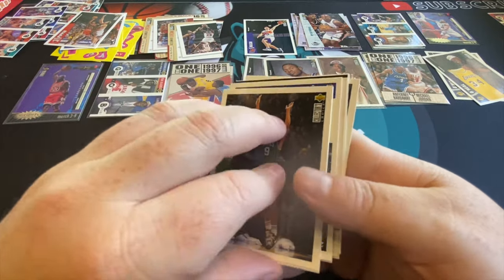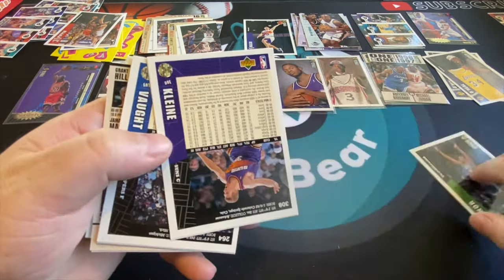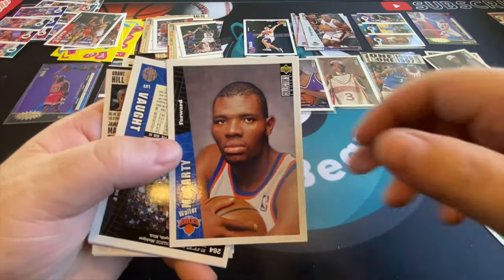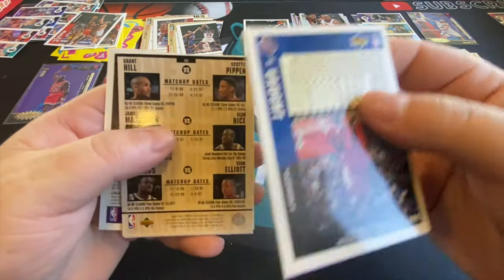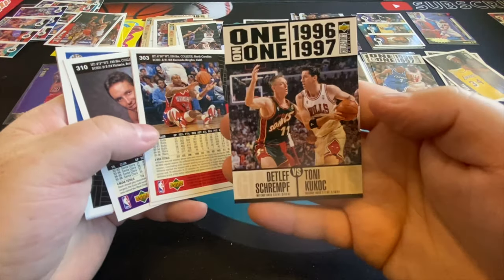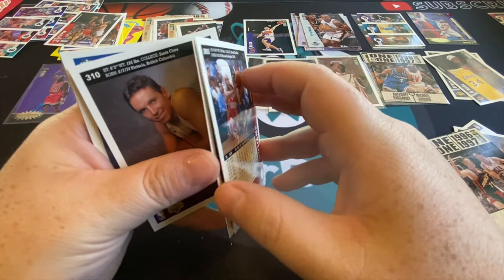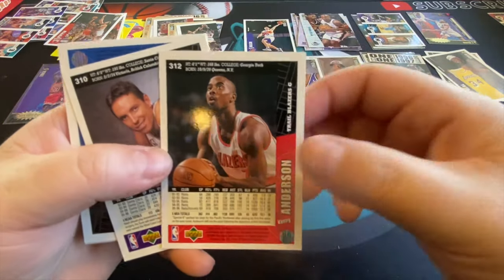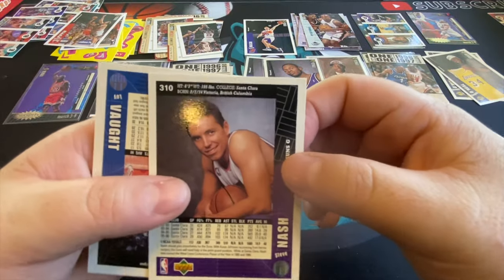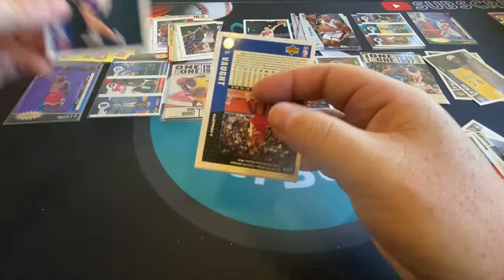There's Greg Minor. If you'll let go of whoever you're hanging on to there, buddy. Another one of these. There's Tony Kukoc, Dikembe Mutombo. Really odd Steve Nash picture — but we got another Steve Nash out of here, so that's good.